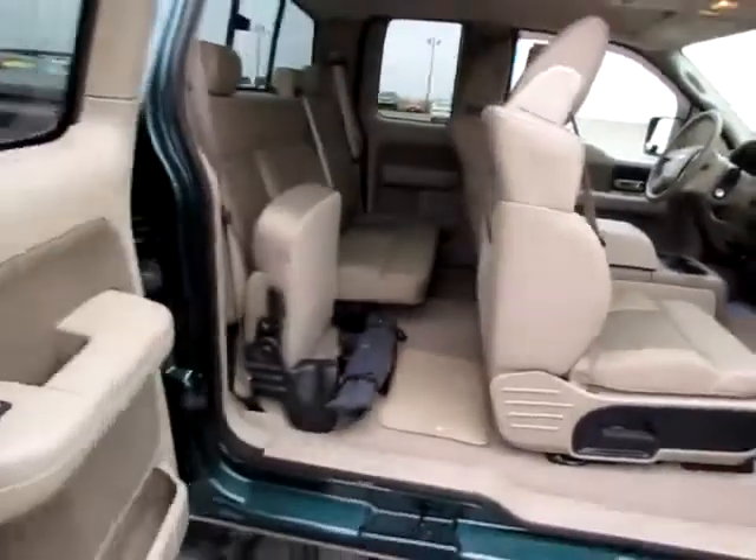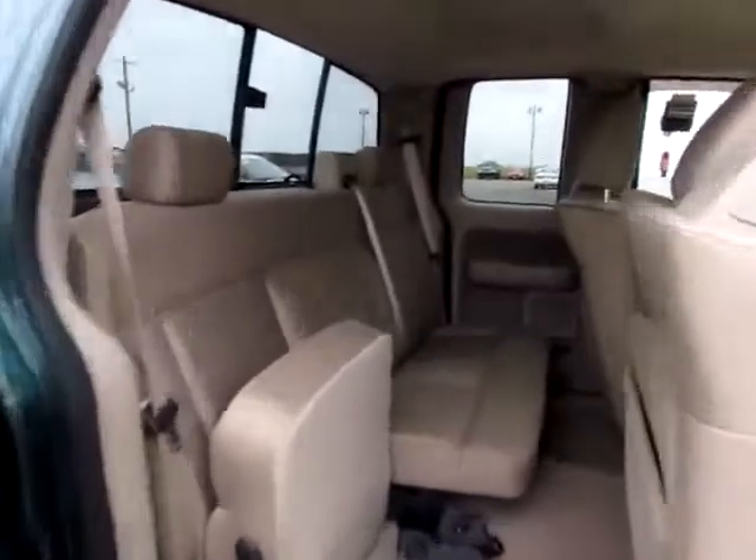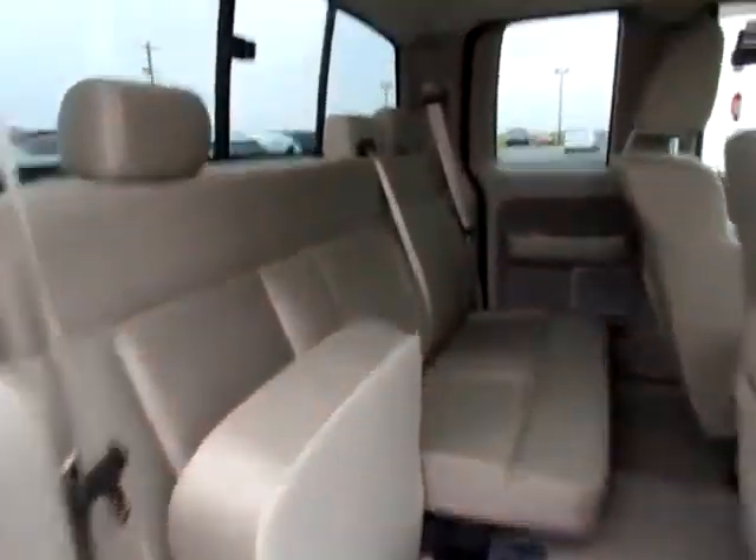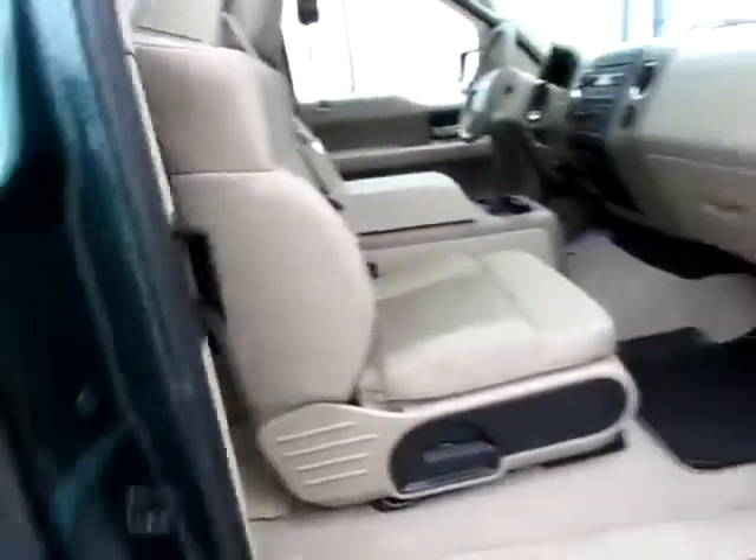It's an extended cab, so you have easy access to the back here. Seats can be easily folded up to make more room for tools and stuff you want to carry. Also, the window opens into the bed.